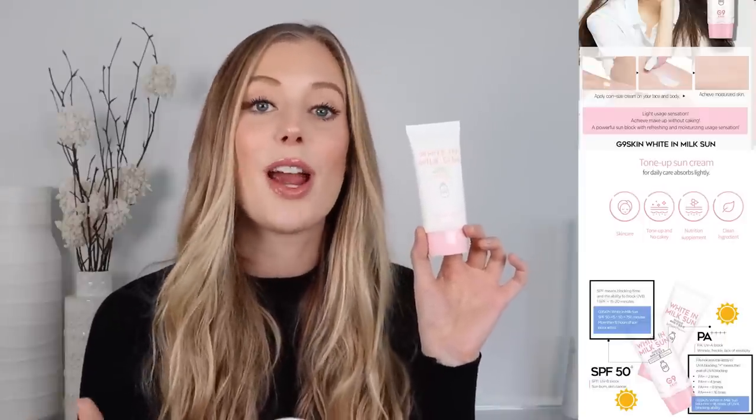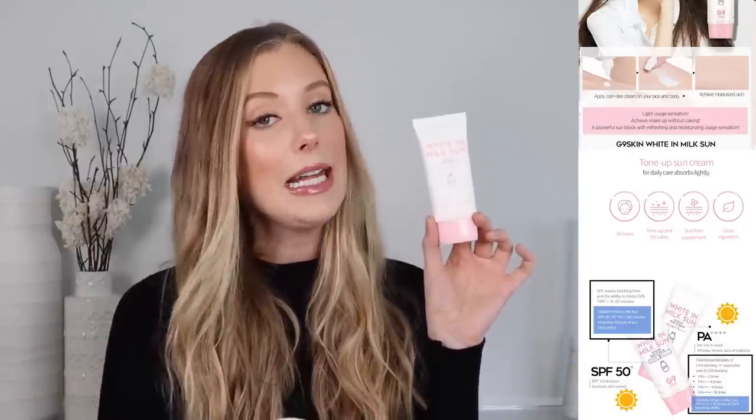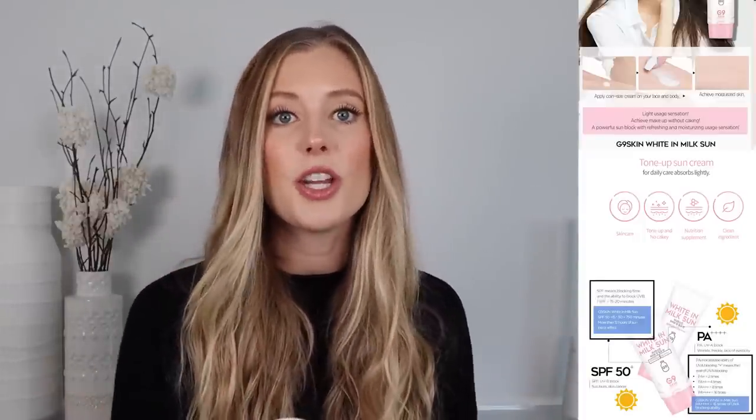I have recommended it before in my top 10 favorite Asian sunscreens video, so if you'd like to see the texture, how it applies, the finish, and how it compares to my nine other favorites, I will list that video below. I really enjoy it — I feel like this is a really nice one for colder weather months because while it's definitely still lightweight, it is a little bit creamier than some of my other super lightweight options. A little bit more moisturizing, with a nice glowy finish.